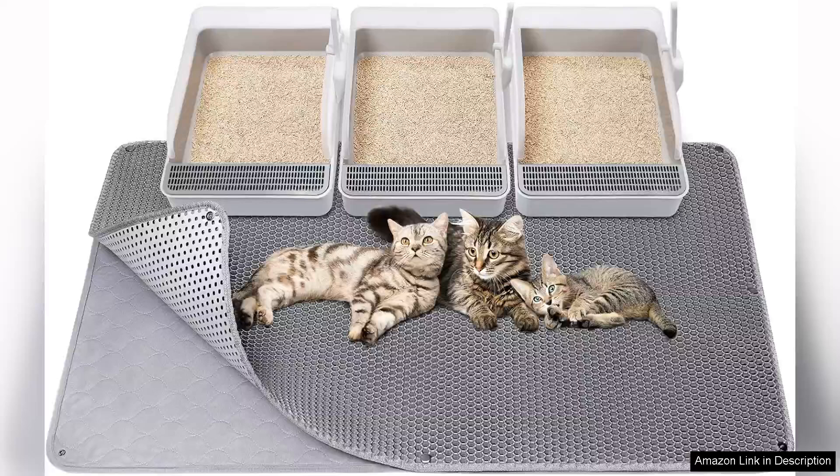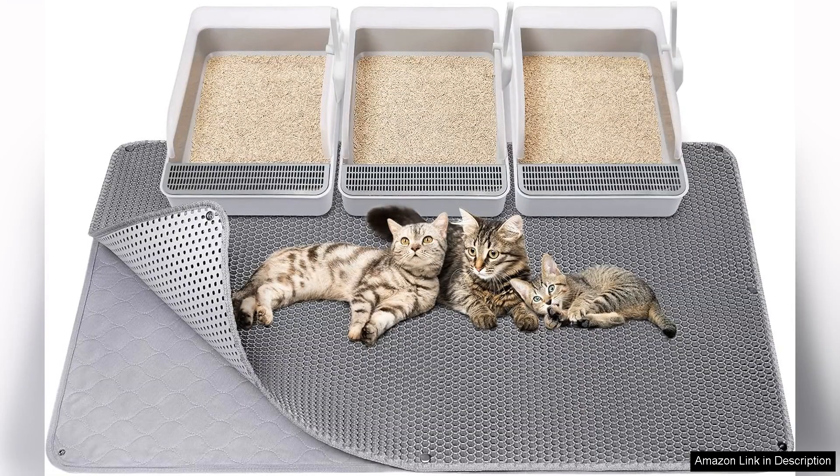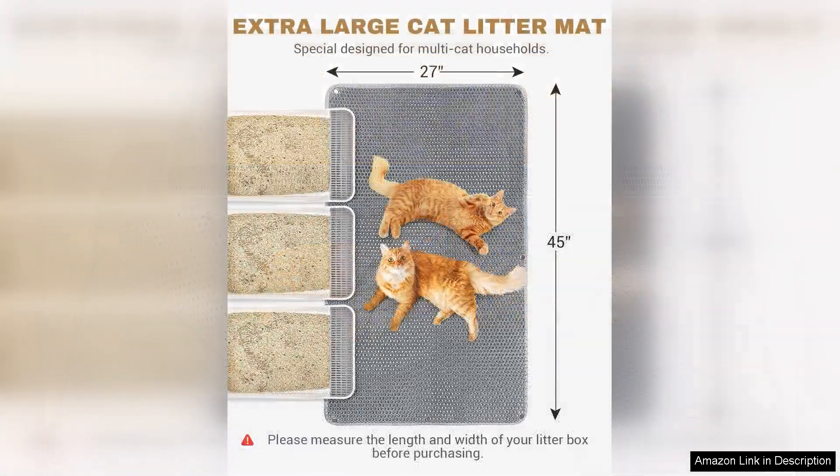The Fost and Fly Cat Litter Mat is a game changer for cat owners looking to keep their space tidy while providing comfort for their furry friends. Measuring a generous 45x27, this extra-large mat effectively traps litter, preventing it from scattering throughout your home.